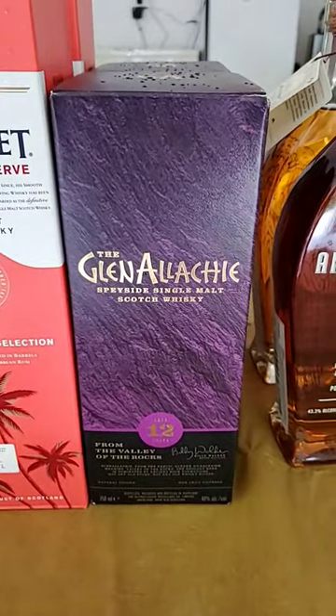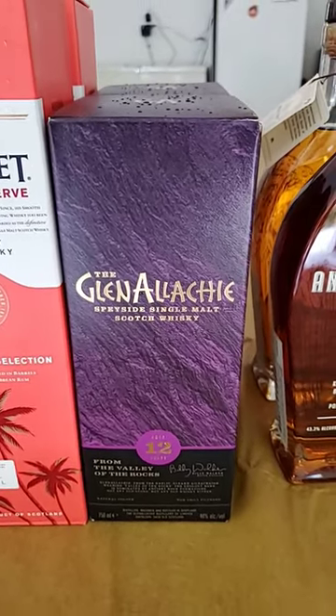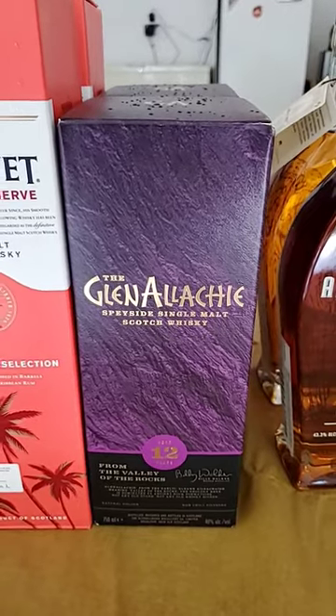Then the Glenelicky, of course — the 12, the Sherry Finish. I tried this for the first time a few months ago. I really, really liked it as far as a 12-year-old, and for the price, I think it's a good choice.